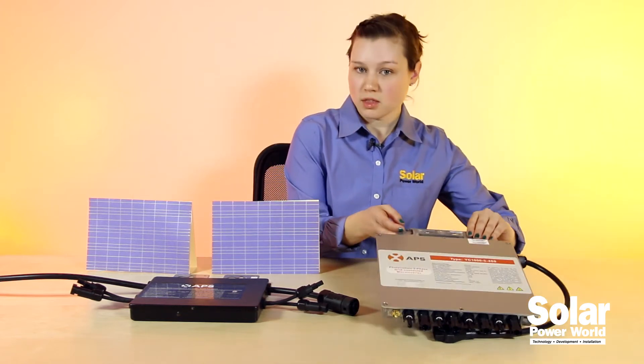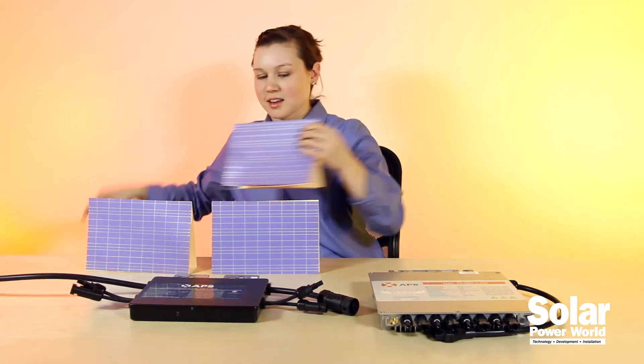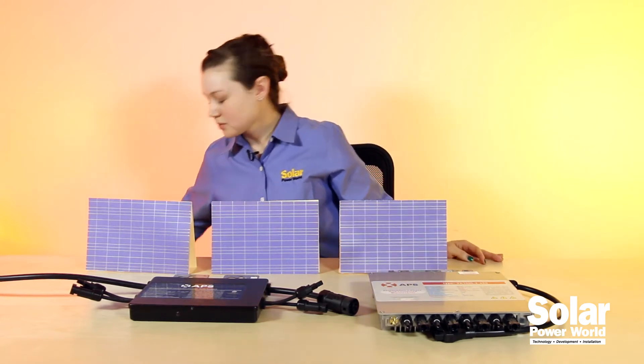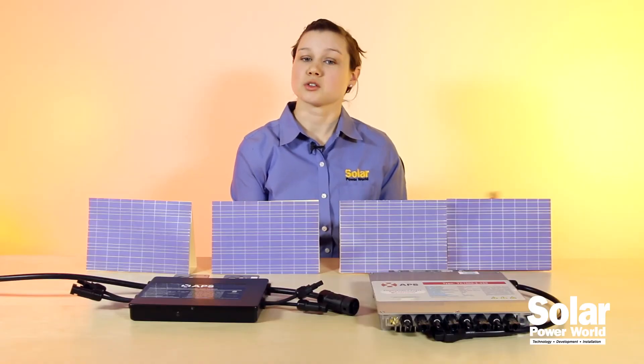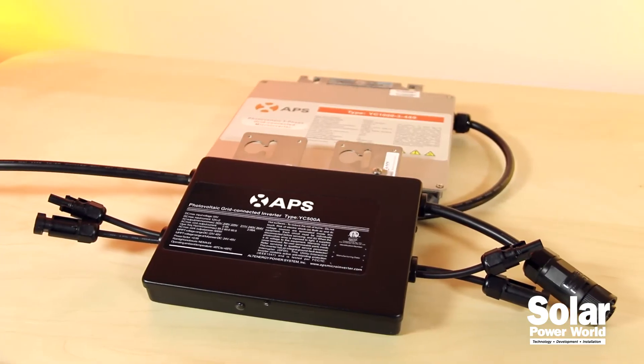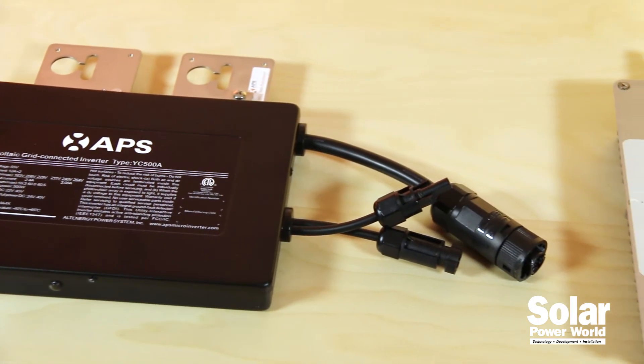The YC1000 can handle not one, not two, not three, but four solar panels. Plus it has true three-phase output, which makes it a game-changer for the commercial solar market. Installers are already using this microinverter overseas, and now it's available in the U.S.